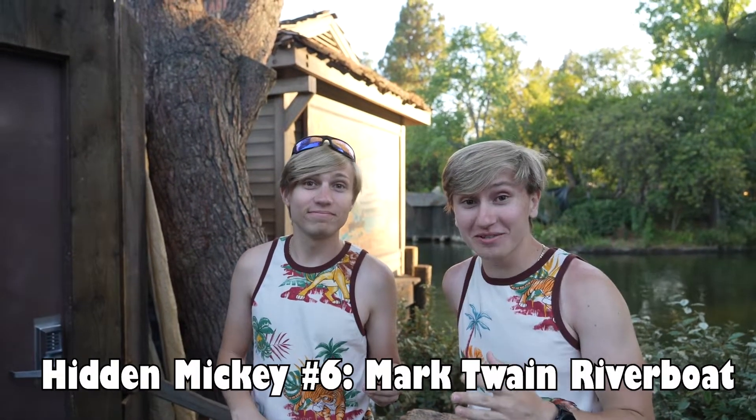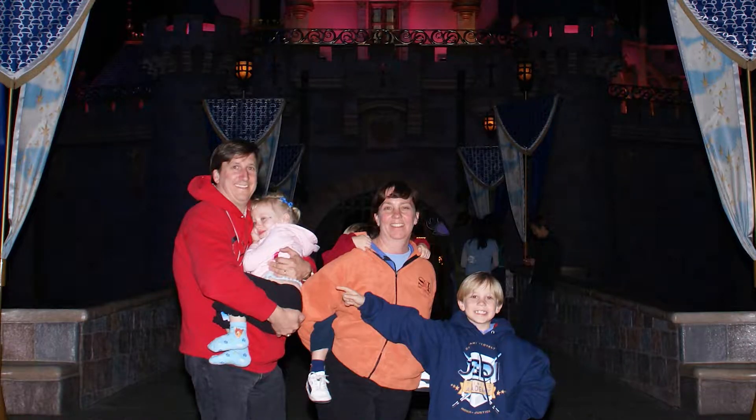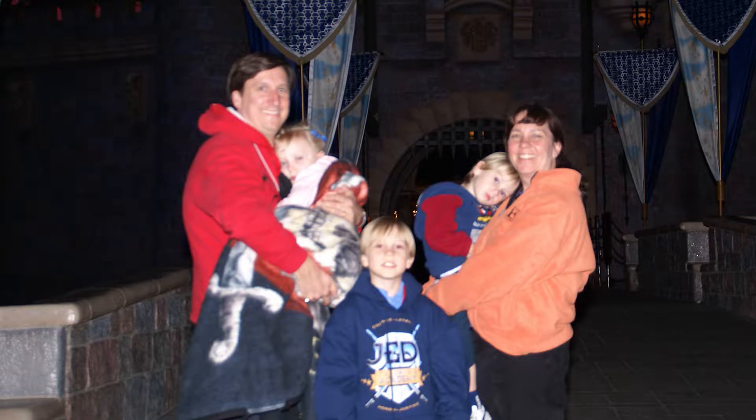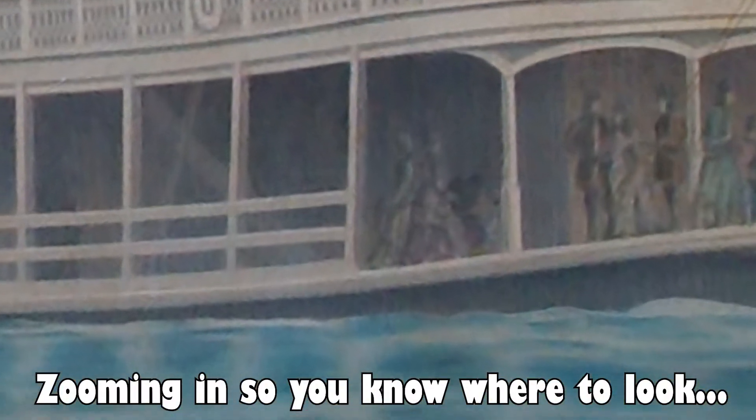If you look right behind us, this is one of the hardest hidden Mickeys ever because this spot is under construction and it moves — sometimes it's here and sometimes it's in the dining area. Fun fact about this hidden Mickey and why we know it exists: it was the Year of a Million Dreams, Disneyland's 50th anniversary, and we won a private tour of Disneyland. When we won, we got a private tour and they showed us this hidden Mickey. They let us walk out when the park was closed. We'll zoom in now — you'll see in the picture Mickey standing just as a guest on the boat. That is the next hidden Mickey, and it's so hard to find.